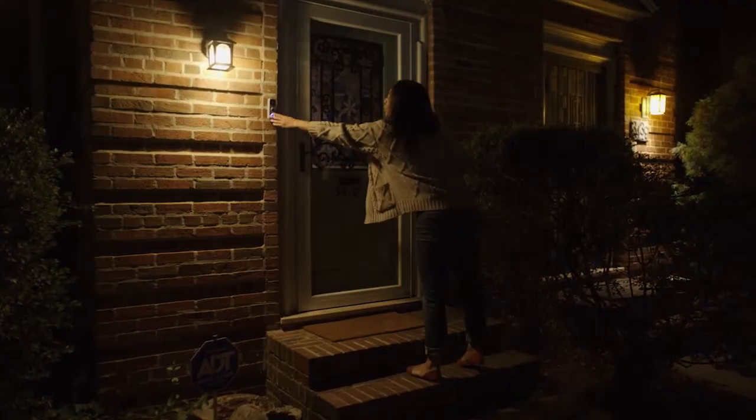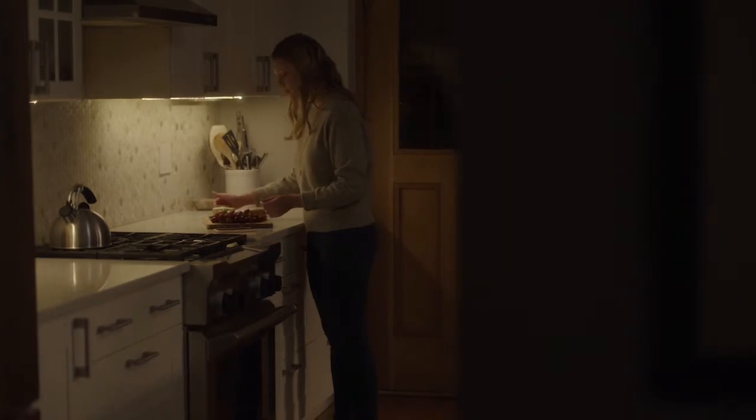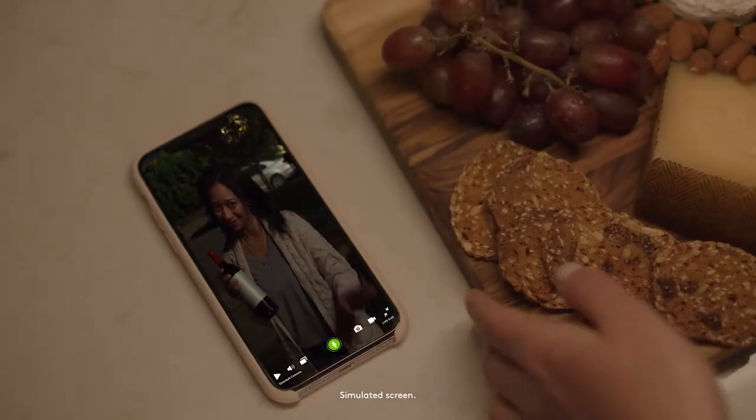So when did it launch? Blue by ADT launched at CES in 2020, about two months ago. This new brand was launched to fulfill ADT's mission to provide lifestyle-driven security solutions to more segments of the smart home market. Can you give us an example?